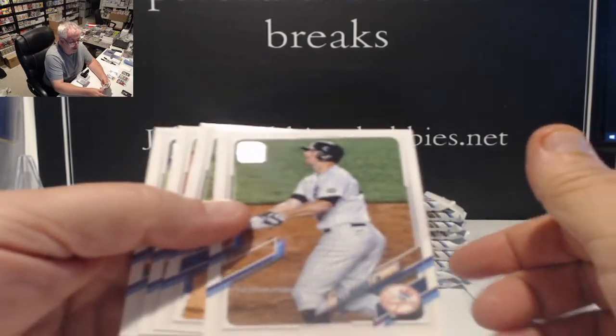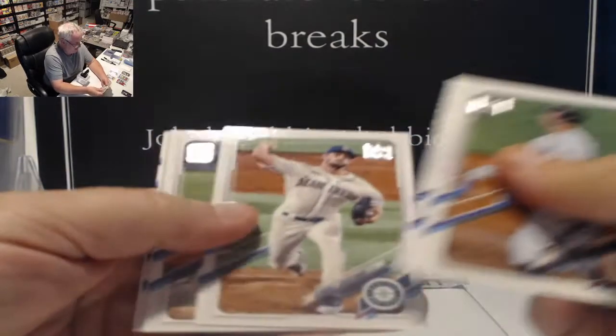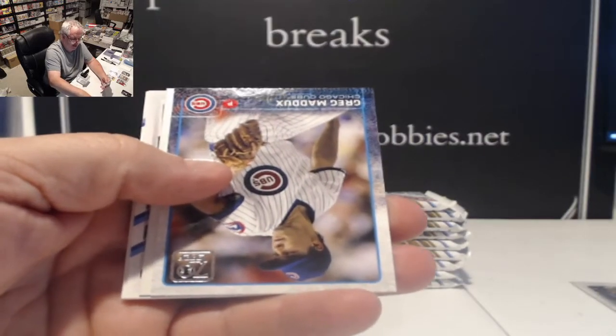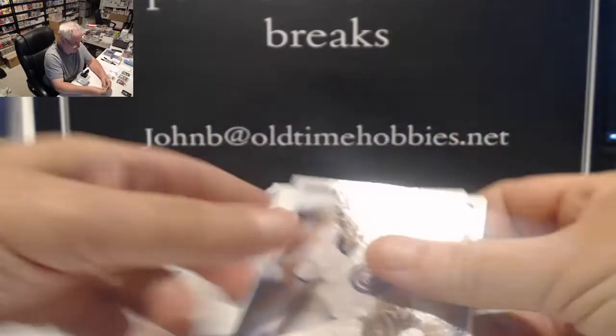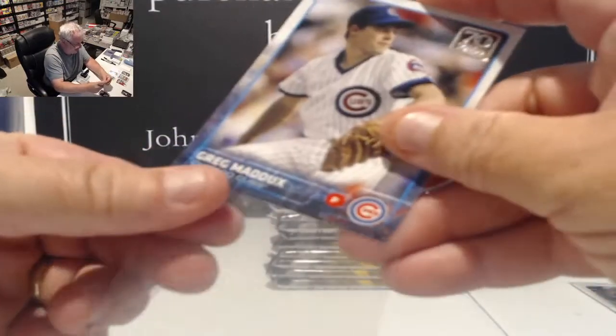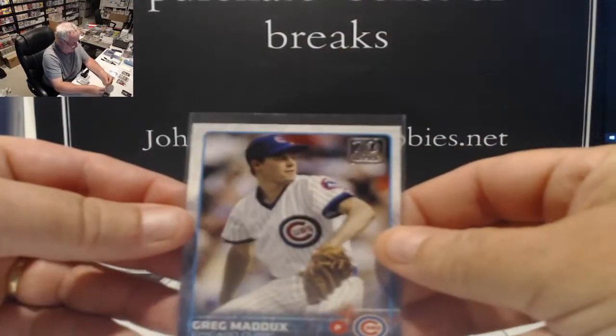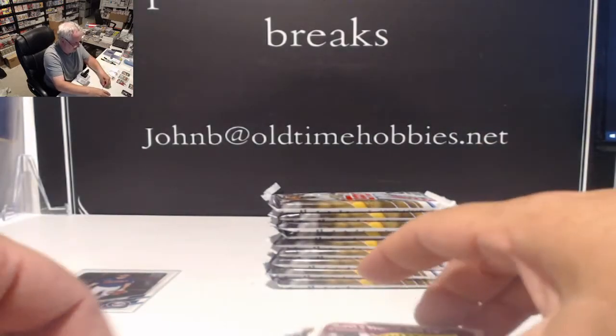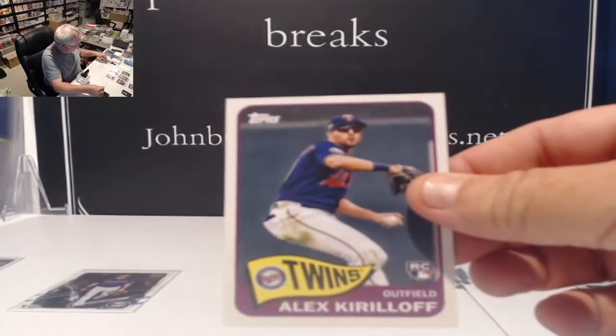They're all three gone. Rizzo to the Yankees, the Mets got Baez, and the Giants got Bryant. But they got some good people in the trade for them. 70 years Greg Maddux. A Kiriloff 65.